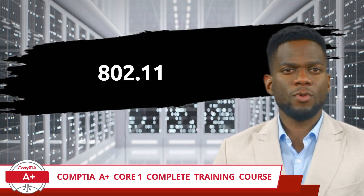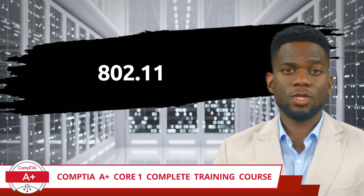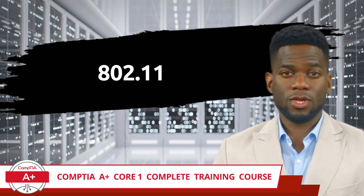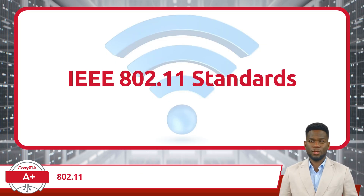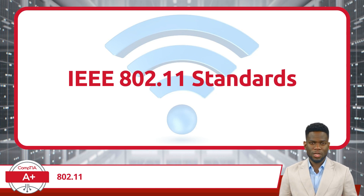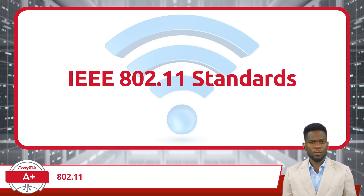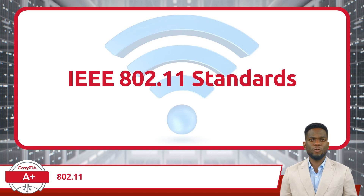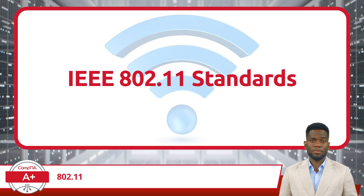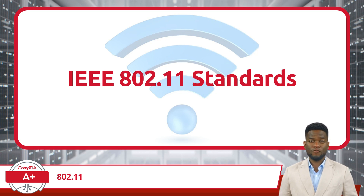CompTIA A Plus Core 1 Complete Training Course, Exam Objective 2.3: Compare and Contrast Protocols for Wireless Networking 802.11. The first Wi-Fi standard came about in 1997 with the introduction of the IEEE 802.11 standard. With Wi-Fi, we could now connect to the Internet and communicate with each other without the need for physical cables, completely transforming the way we live and work. Let's briefly journey through the evolution of Wi-Fi as we explore the timeline of 802.11 standards that have shaped the wireless connectivity we know today.